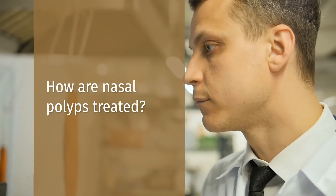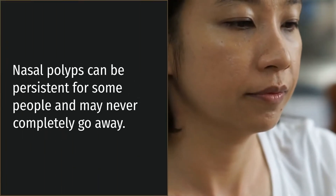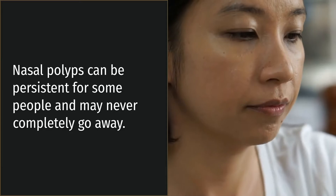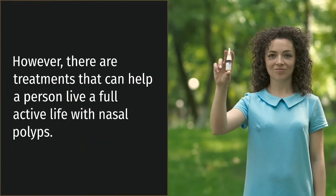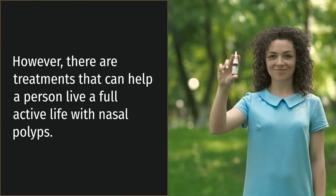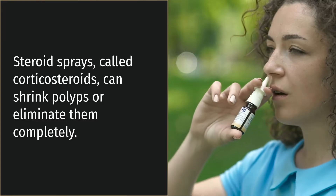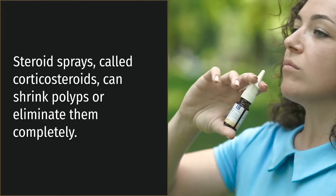How are nasal polyps treated? Nasal polyps can be persistent for some people and may never completely go away. However, there are treatments that can help a person live a full, active life with nasal polyps. Steroid sprays, called corticosteroids, can shrink polyps or eliminate them completely.